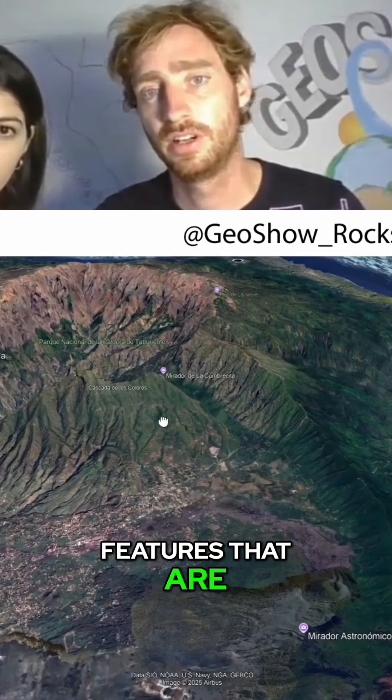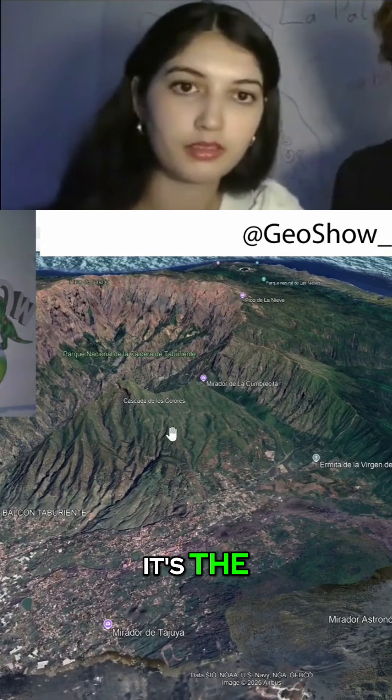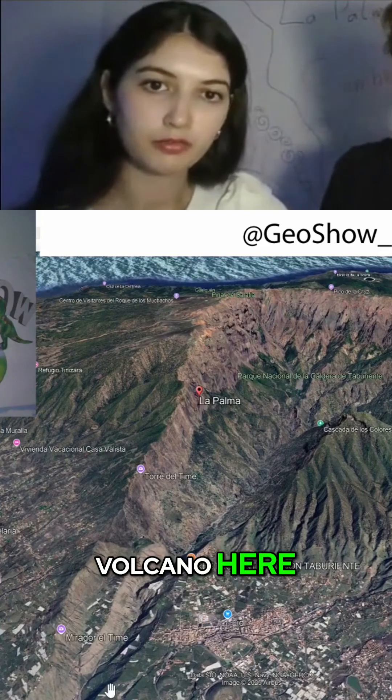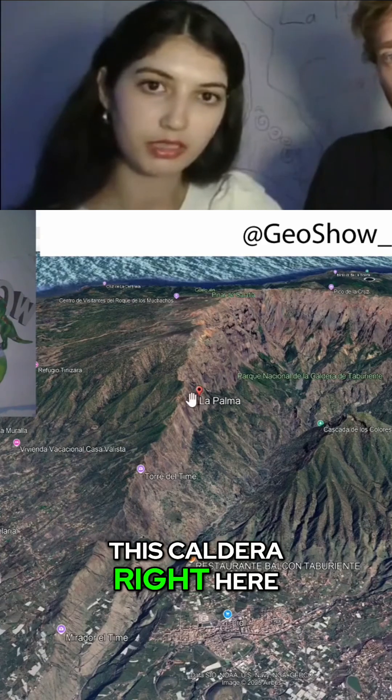What are the other features that are interesting here? It's the Caldera de Taburiente — there was actually a volcano here and it collapsed and formed this caldera right here.